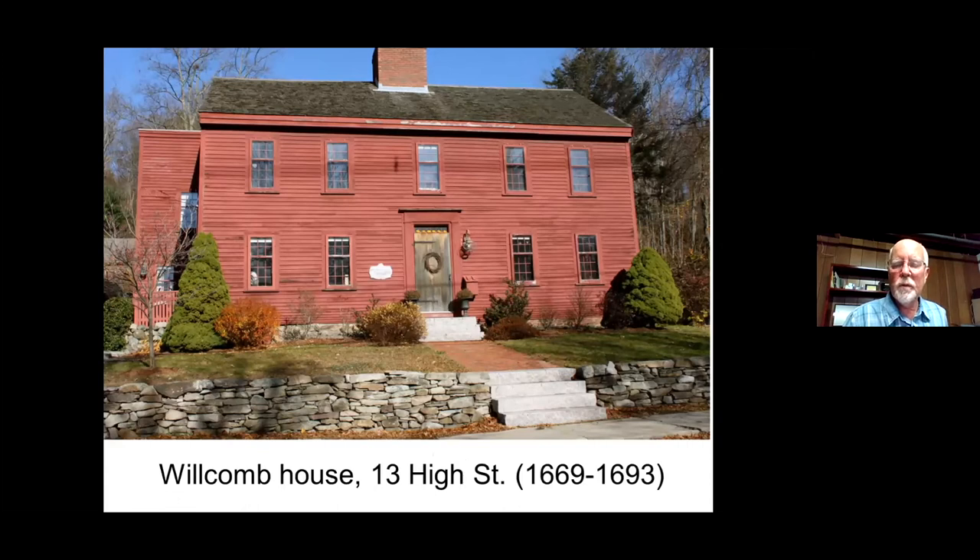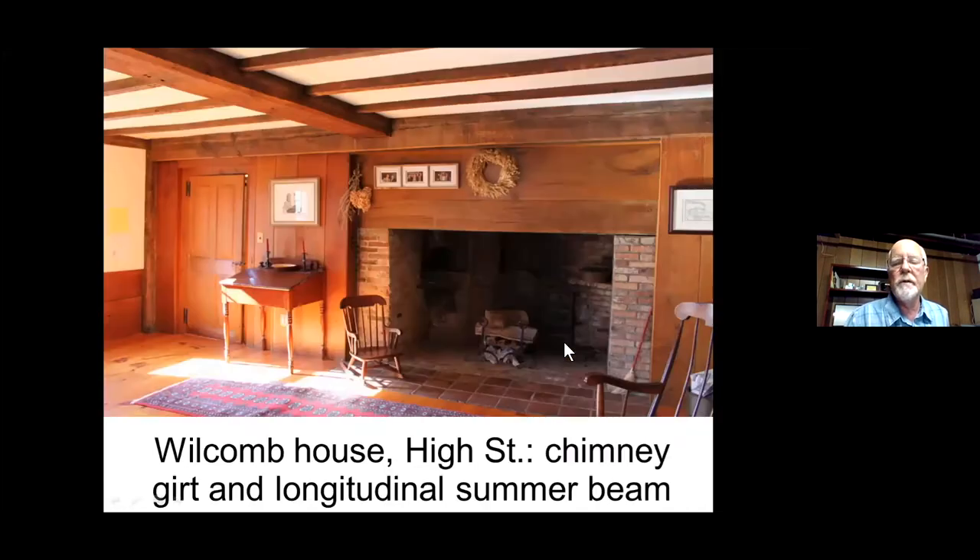This is one of those houses with a date of 1669 for the left side, which is apparently older, and 1693 for the right side. There's a large, generous Beverly jog on the left side. This is inside the Welcome House. The beam carrying the weight over the fireplace appears to me to be a replacement. You can see the bevel on the side of the summer beam. We have deeds going back to 1656 or so, but we also want to look at architectural features to see what we find in common with houses we know.